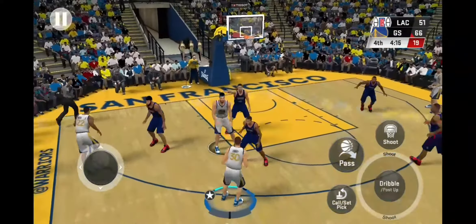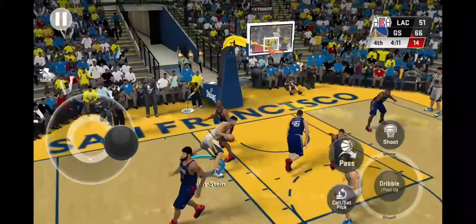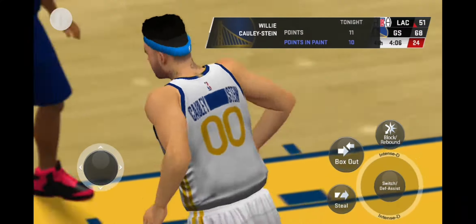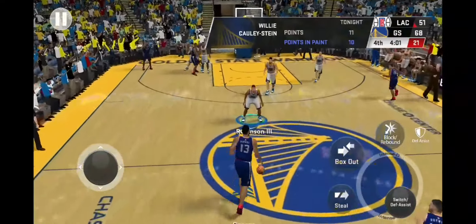They've got to get more intense. And he makes no mistake on the slam dunk. We're around two minutes into the fourth quarter.